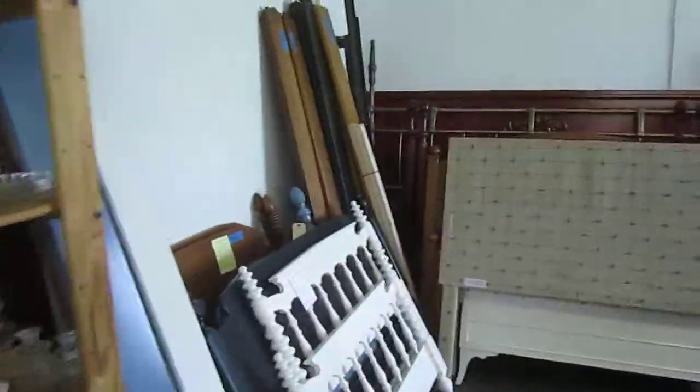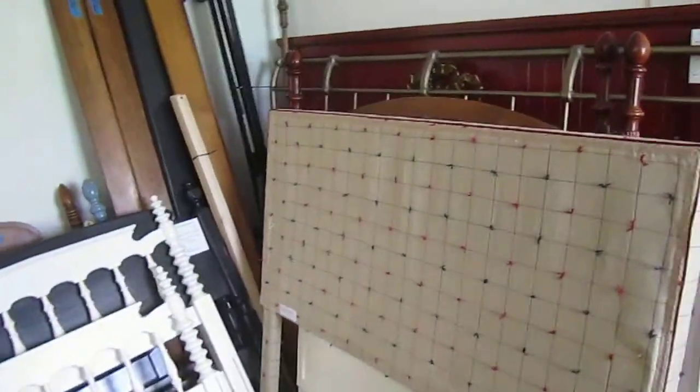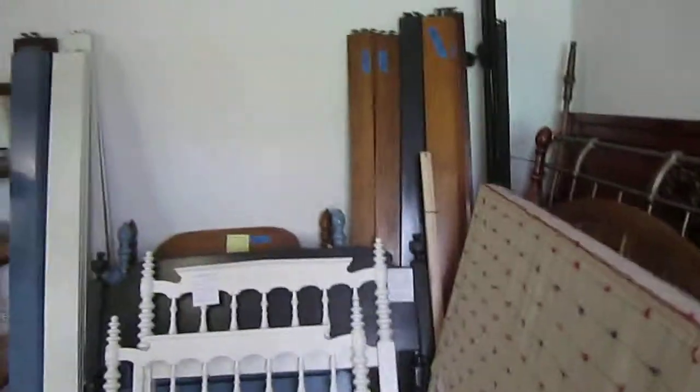Back here we've got headboards and footboards — different sizes, colors, and styles to fit any bedroom in your home. Most of those come with matching rails.